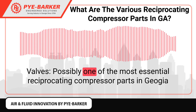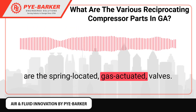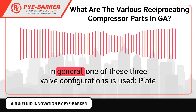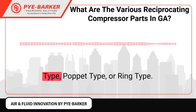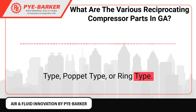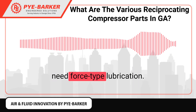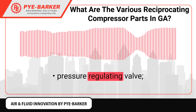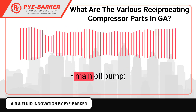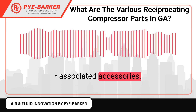Valves: Possibly one of the most essential reciprocating compressor parts are the spring-located, gas-actuated valves. In general, one of three valve configurations is used: plate-type, poppet-type, or ring-type. Lubrication System: Both heavy-duty and medium compressors need force-type lubrication. The main components are the pressure-regulating valve, lube oil tank, main oil pump, dual oil filter, lube oil cooler, and associated accessories.